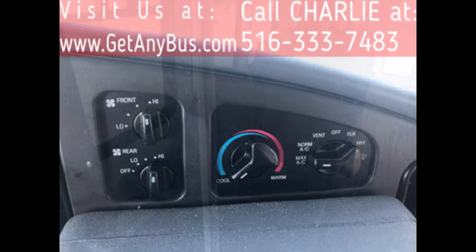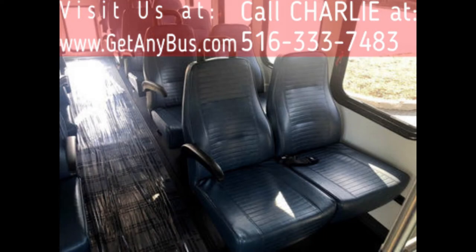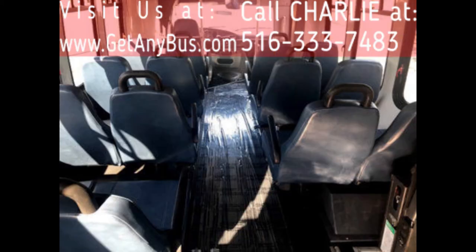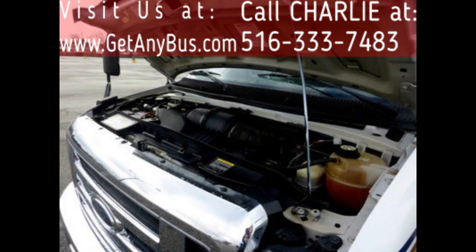Its seating arrangement is perfect for tours, charters, shuttle service, church, adults, school, college, sports teams, casino runs, and much more. It has a rugged and dependable 6.8L V10 Triton gas engine which delivers superb performance and power under load. All electrical and mechanical features are in excellent working condition and all fluids have been checked and changed as needed.